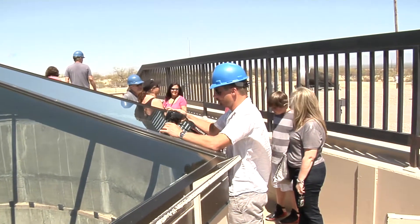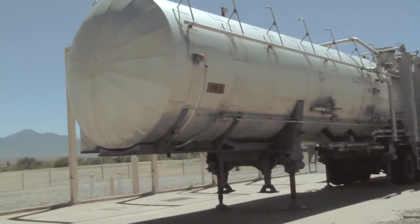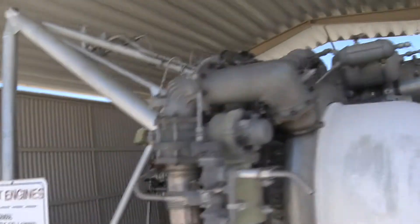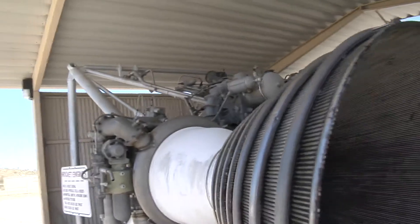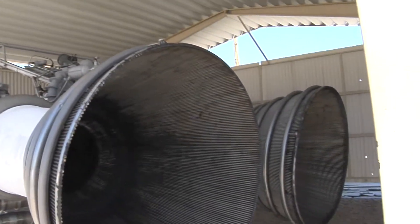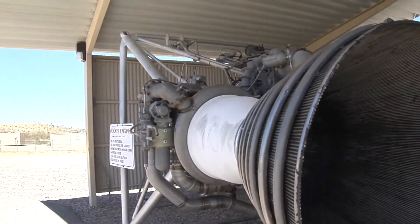Some tourists are checking out the Titan II here in Tucson. This is where the liquid was pumped in. It had to be maintained regularly, which was a lot more costly than the newer missiles — the Titan III and later on the Peacemaker. Switching over to solid-based propellants saved a tremendous amount of resources and money for the military.